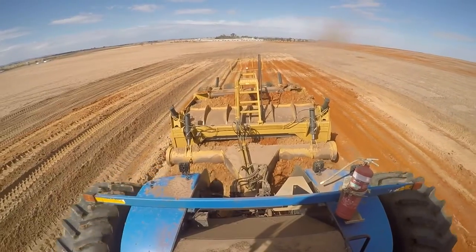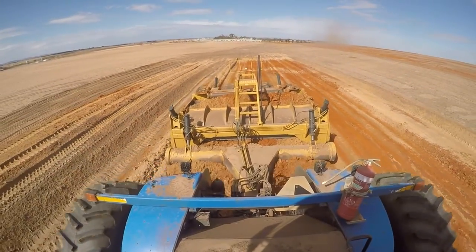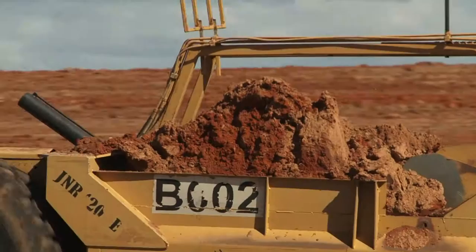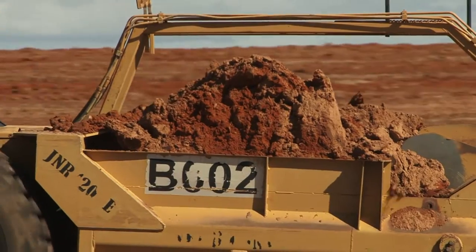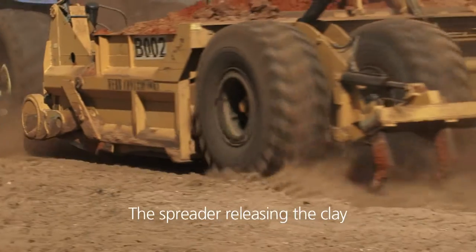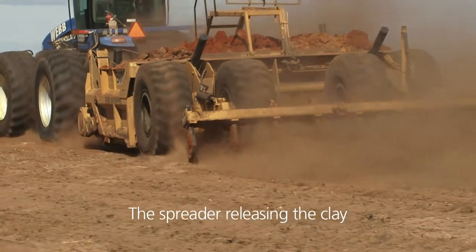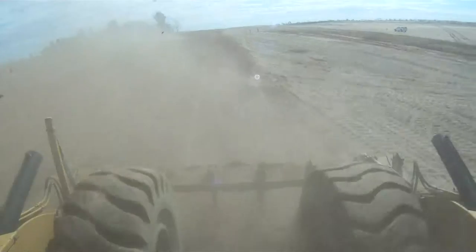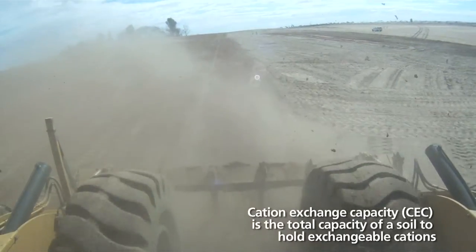Other operations going on behind us is the actual spreading of clay, and obviously working with your contractor to get the type of job that you want — like matching the clay rate to the sand. Here the sand in the mid north has already got around four percent clay content, so we just want to take it up to eight to nine percent clay, remove the non-wetting, and start adding some cation exchange capacity for future productivity.